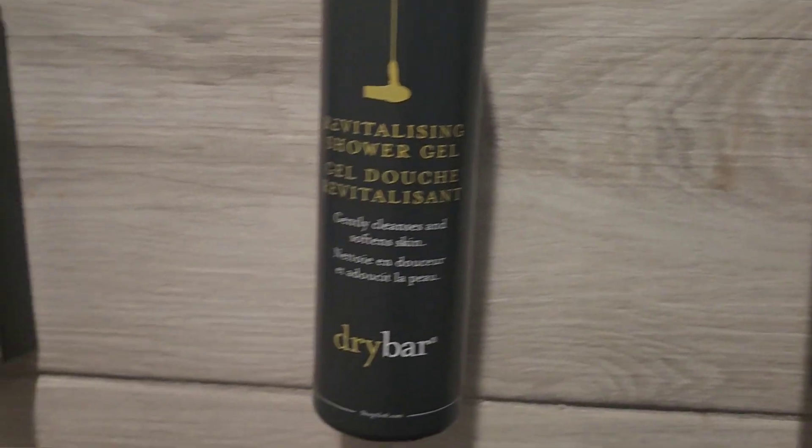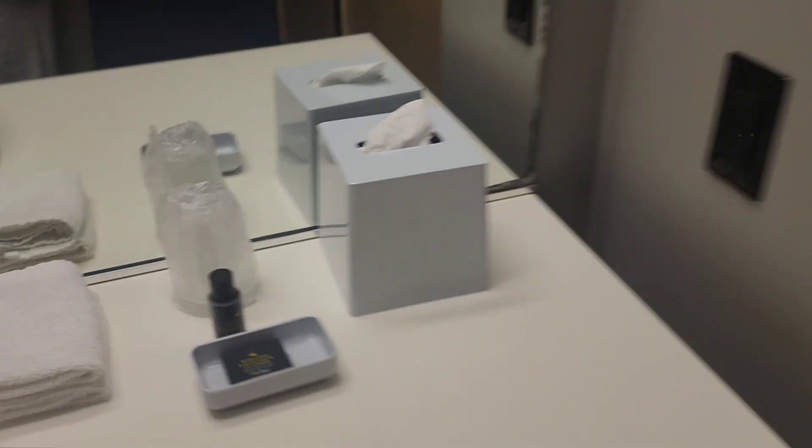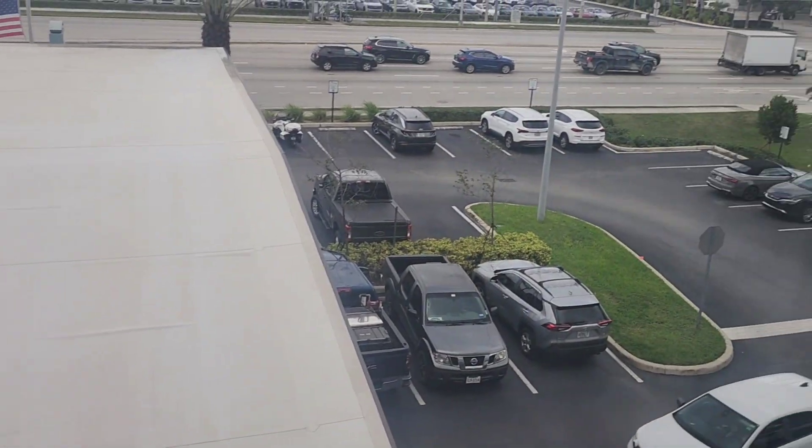The shower is where you take care of business. They have the Dry Bar shampoo, gel, and conditioners. Got the mirror, a nice little sink, and bar soap. We also got a connecting room that's connected — stuff for our crew tomorrow. Got a little 42-inch TV.